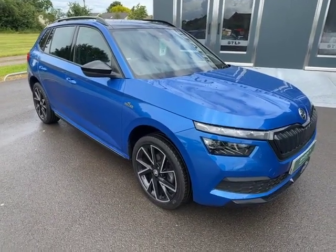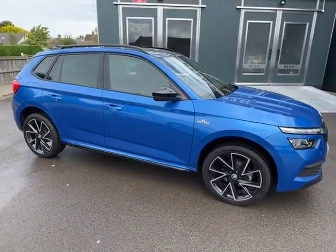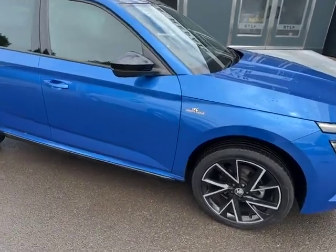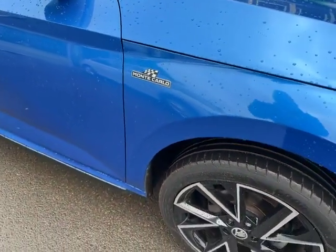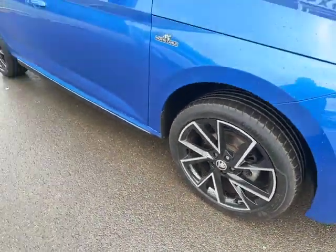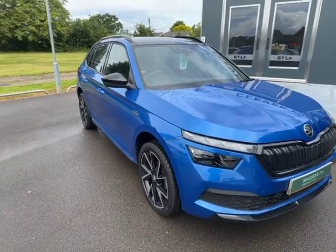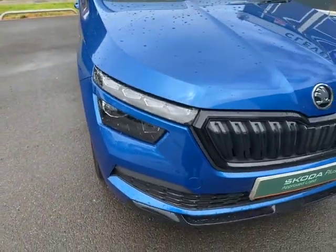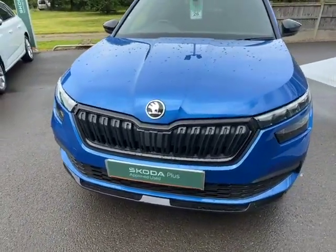Here's a video of the Skoda Kamiq Monte Carlo we have in stock. This is the one-litre turbo automatic, which is a seven-speed gearbox. It's a 73-plate, registered in 2023, and it's finished in the very sporty Race Blue, which really gives a brilliant contrast against all of the black features that come with the Monte Carlo, along with the two-tone alloys, the black window surround, door mirrors, and the black surrounding the lights.